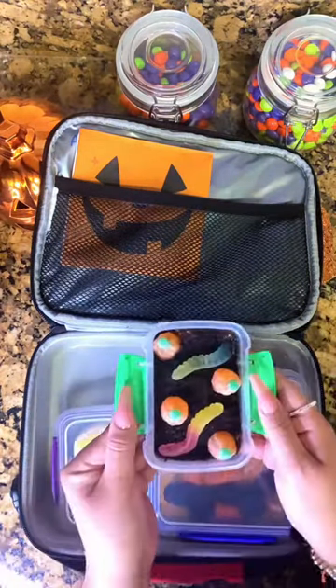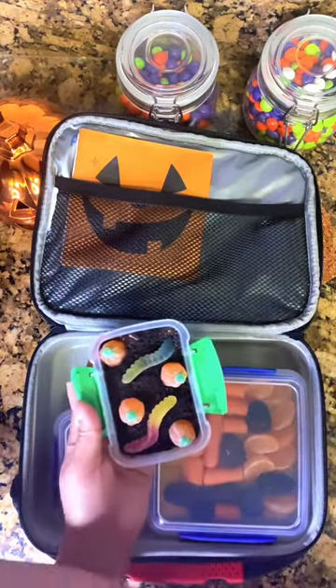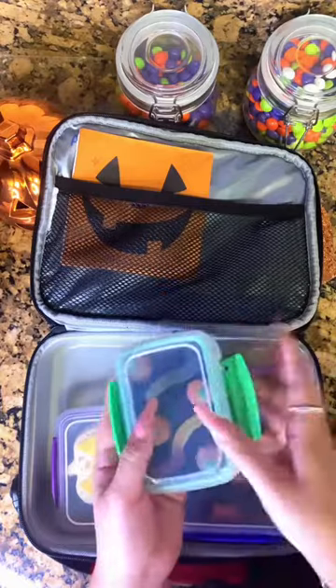For his dessert, he's going to get a pudding cup that I put in this container, and I crushed up an Oreo and put some little gummies on top so it looked like a little pumpkin patch.